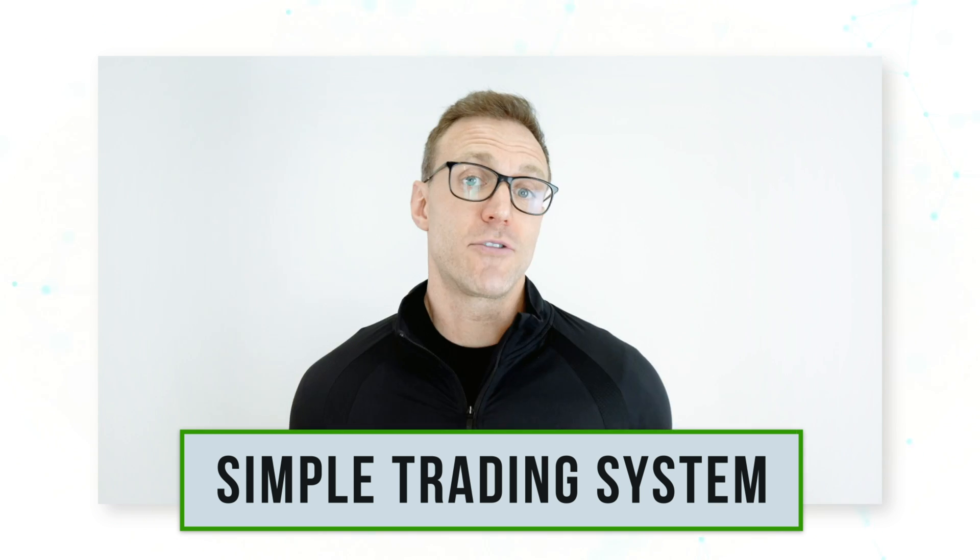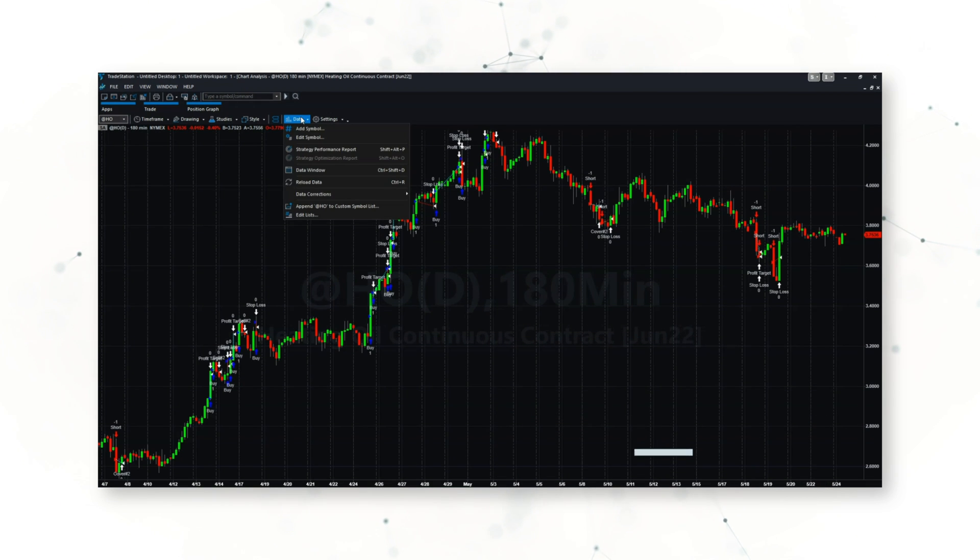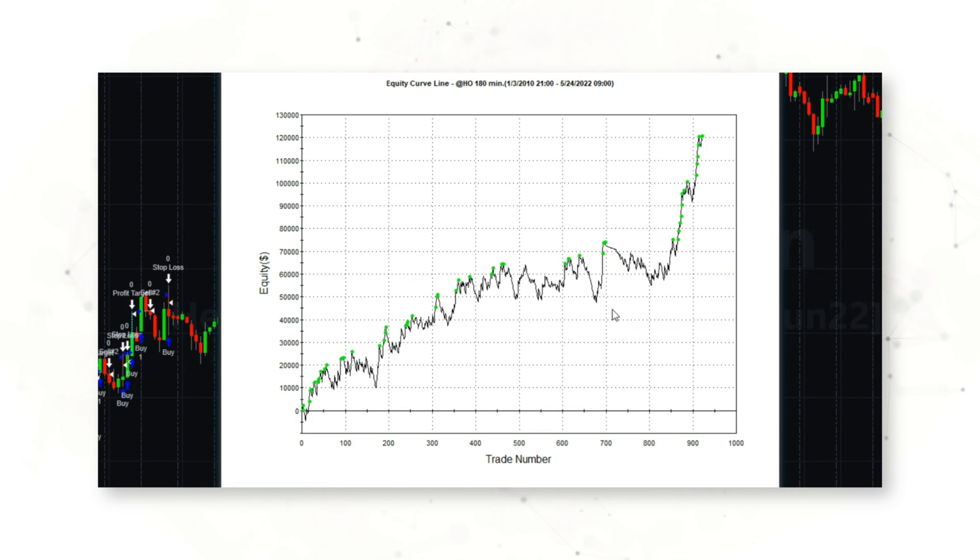One of the advantages of this being a systematic trading system is we can see how this strategy works on a chart and also look at performance statistics. If we add our trading system to a heating oil 180-minute bar chart, we can see how this Turtle-inspired trading system works — buying higher highs when momentum turns up and selling short lower lows when momentum turns down. Because of all the upside volatility in heating oil futures in 2022, the system has hit a lot of profit targets. This trading system has made about $120,000 per contract of front-month heating oil traded over the past 12 years, and that includes the realistic costs of slippage and commissions.